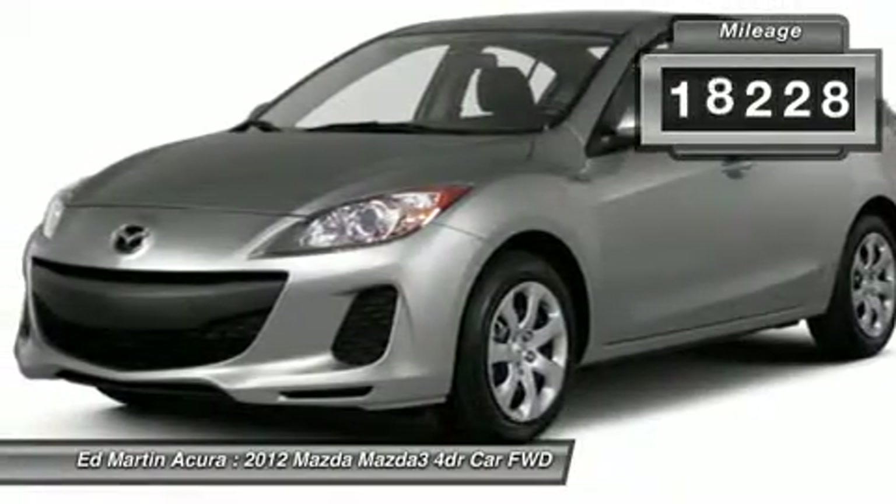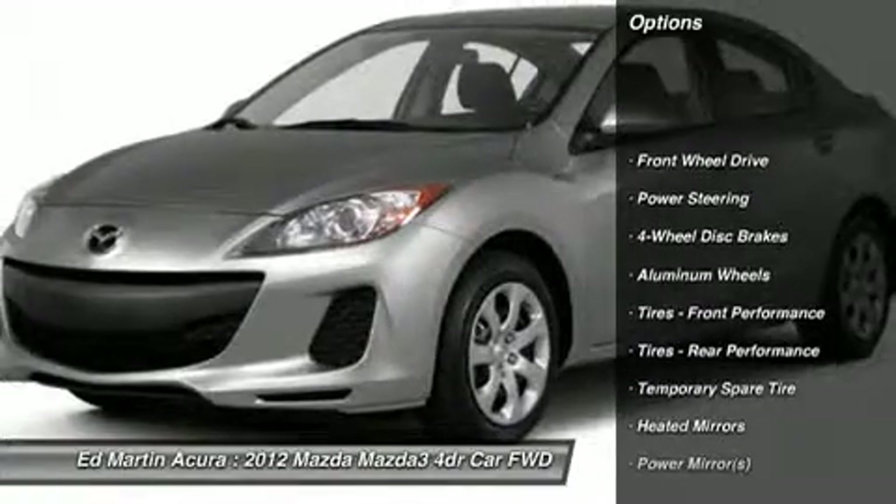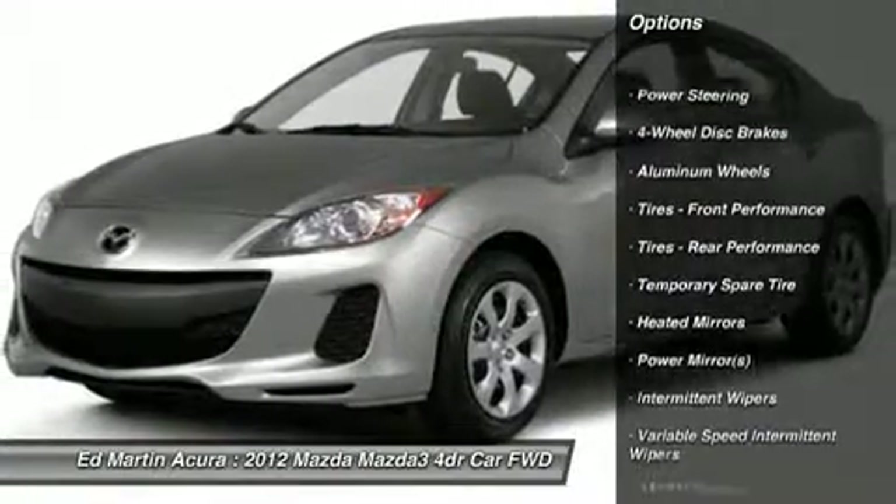This vehicle has less than 20,000 miles. Here are some of this vehicle's great options: stability control, anti-lock braking system, navigation system.